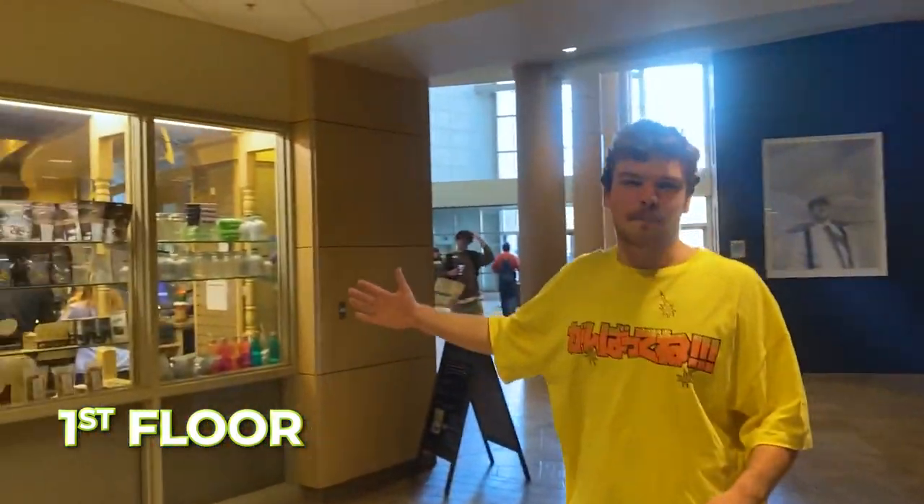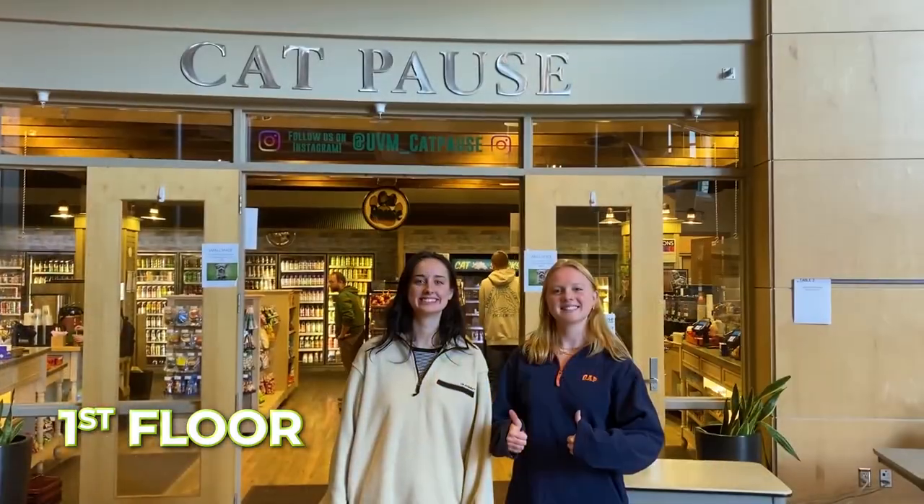Right here we have Brennan's Pub which is home to a lot of local pop-ups. Right now there's Farmers and Foragers. There's a lot of great study spaces in there as well. Over here we have Cat Paws, which is basically the convenience store on campus, and you can use your retail points to buy whatever you need.